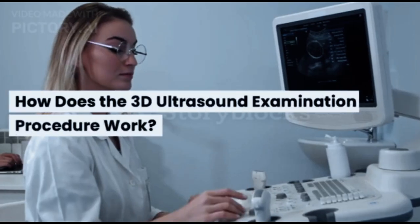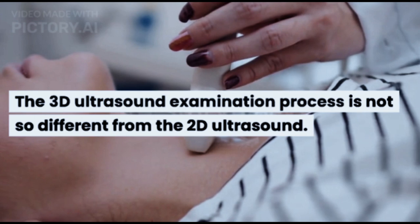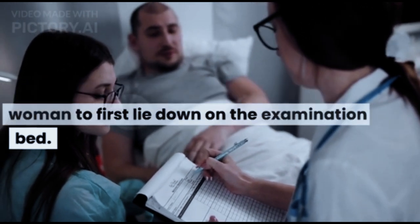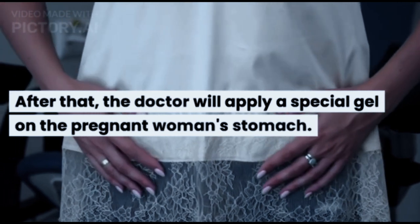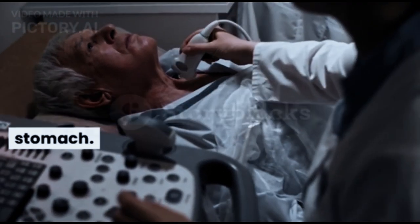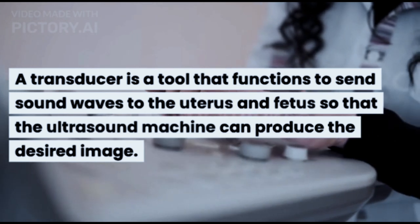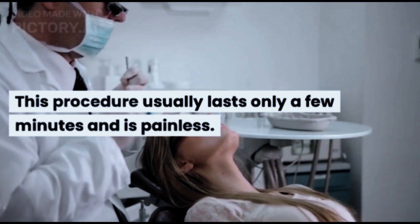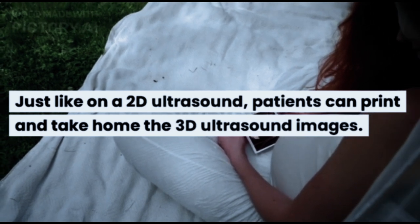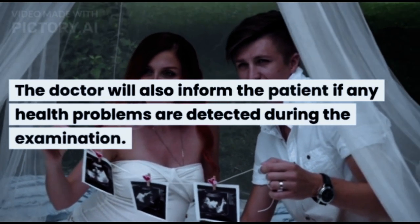How does the 3D ultrasound examination procedure work? The 3D ultrasound examination process is not so different from the 2D ultrasound. Initially, the doctor will ask the pregnant woman to lie down on the examination bed. After that, the doctor will apply a special gel on the pregnant woman's stomach. The doctor will then attach an ultrasound transducer to the stomach — a transducer is a tool that functions to send sound waves to the uterus and fetus so that the ultrasound machine can produce the desired image. This procedure usually lasts only a few minutes and is painless. Just like with a 2D ultrasound, patients can print and take home the 3D ultrasound images, and the doctor will inform the patient if any health problems are detected during the examination.